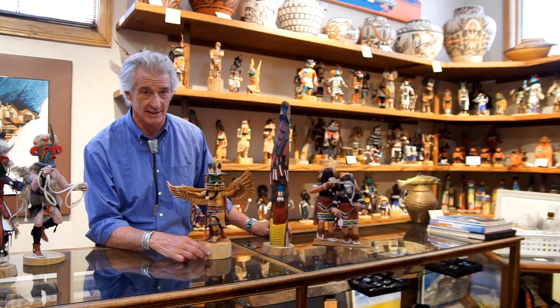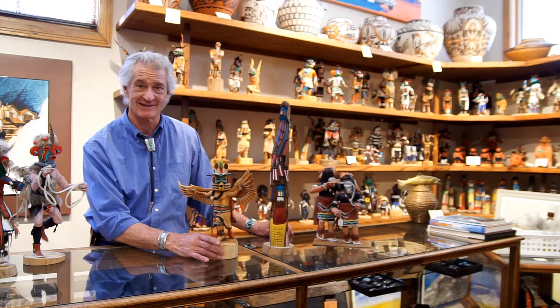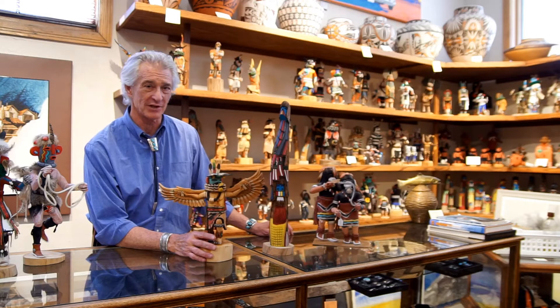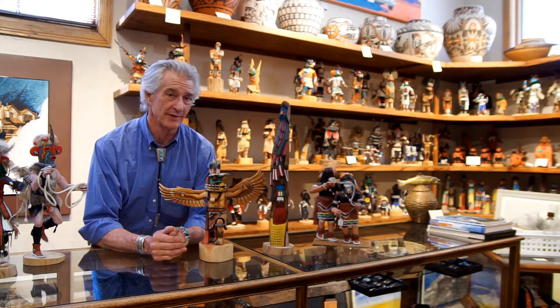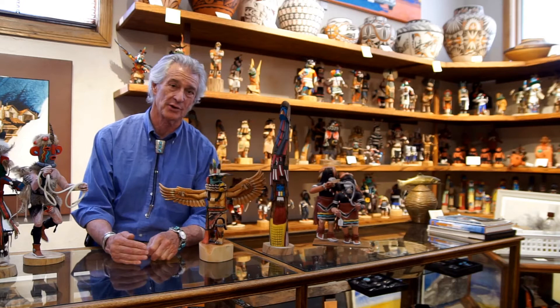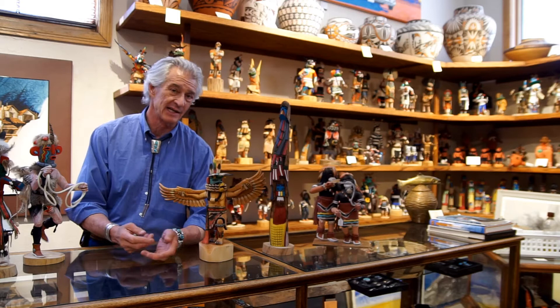A few years ago the Hopi decided to change the name of Kachina to Katsina, and most of the carvers we work with still call them Kachinas. These are beautiful dolls and they've evolved so much — they used to be really simple. The reason they carve these dolls is that young women in the Hopi religion are not part of the kiva societies, so it's the job of the males to teach the young girls the religion. They do that by carving dolls with the correct face, the correct mask, and the correct costume, then explaining to the young women what each one represents.